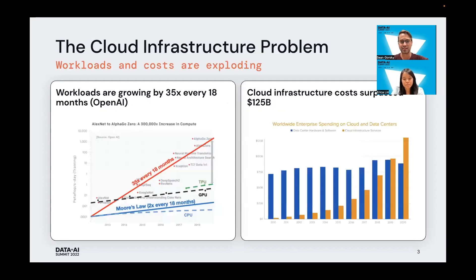Many of you have probably seen charts like this before, showing the explosive growth of cloud workloads over the past decade, growing by about 35 times every 18 months or so. In tandem with this workload growth, costs have skyrocketed, recently reaching about $125 billion a year. As costs go up, companies are more and more concerned about tuning every knob they can to bring those costs down.